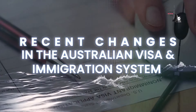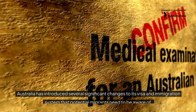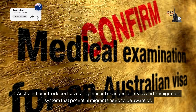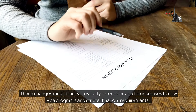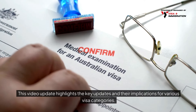Australia has introduced several significant changes to its visa and immigration system that potential migrants need to be aware of. These changes range from visa validity extensions and fee increases to new visa programs and stricter financial requirements.